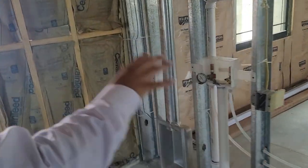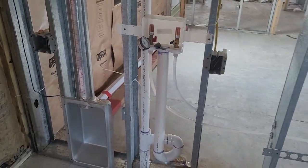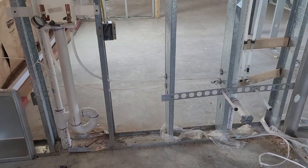Coming in from the garage, this is your laundry room. We have the hookups for the washer and dryer, and we'll do a sink as well. We give the option to run the sink here in the laundry room or in the garage.